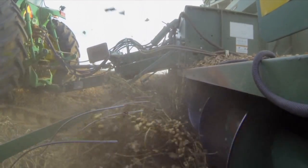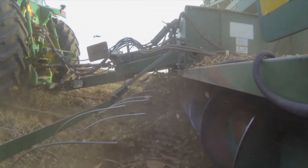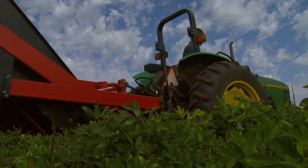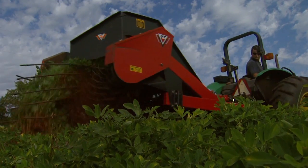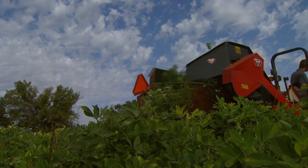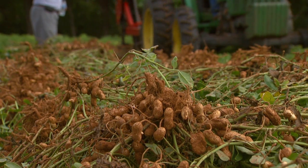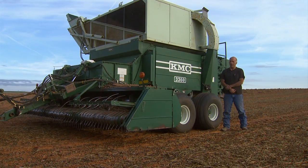Once they feel like the majority of the peanuts are pretty far along, they dig — they'll run a digger through the ground. It basically cuts the plant off a few inches under the ground, under the peanuts, cuts the vine. Then it pulls the plant up, shakes the dirt off, turns them upside down so you've got your plant laying upside down with the peanuts up in the air. Those need to dry down to a fairly low moisture. Generally, you want to have these peanuts out of the field, dug and combined in a trailer within four or five days.